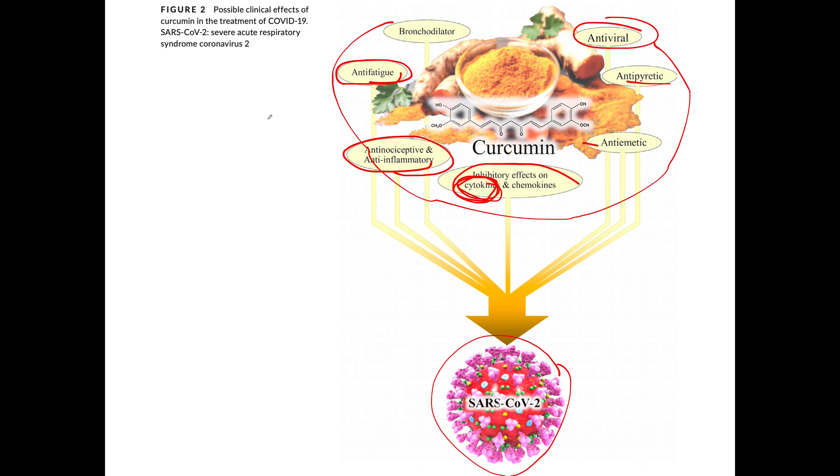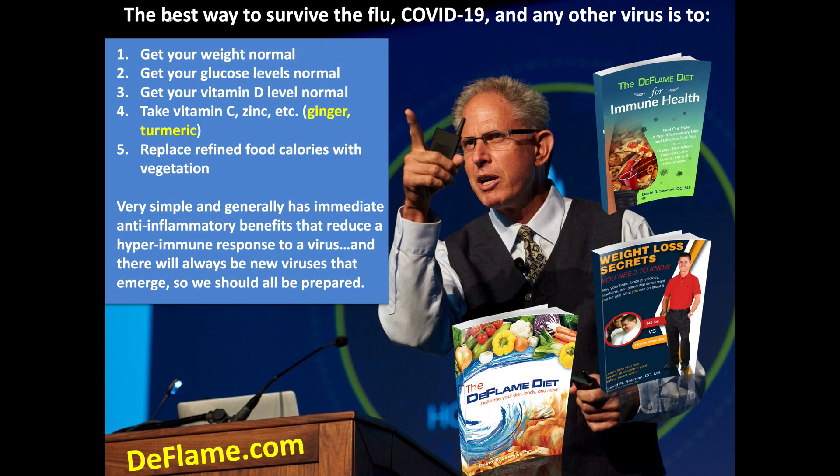So how do you put all this together? Using an image I use many times because it's very useful — what do you need to do? The best way to survive the flu, COVID-19, or any other virus is to: get your weight normal, get your glucose levels normal, get your vitamin D level normal and take vitamin D based on your level, take vitamin C, zinc. Ginger is also useful, as is turmeric — which is what this video is about. Make it a component of an overall approach rather than just saying 'take turmeric for COVID.'